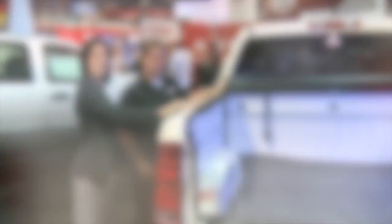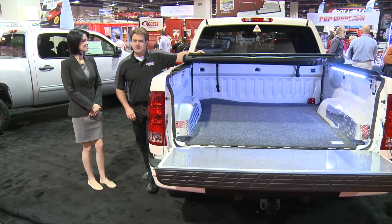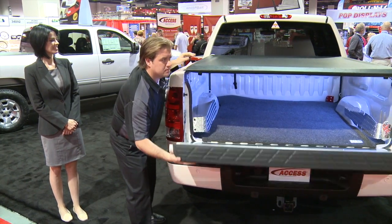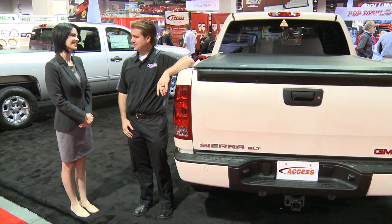Then when you're not using it and you want to close it back up, it's the same thing — rolls down in just seconds, clips into place, and you're good to go. You've got a stellar product here, Dustin. Thank you very much.